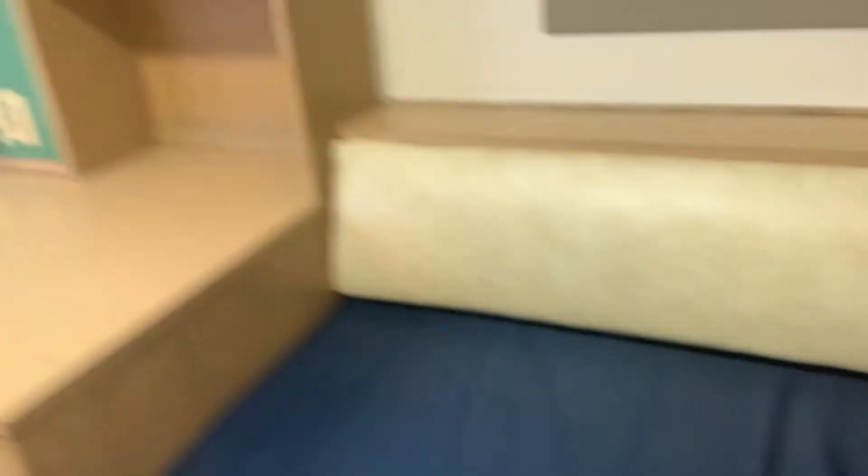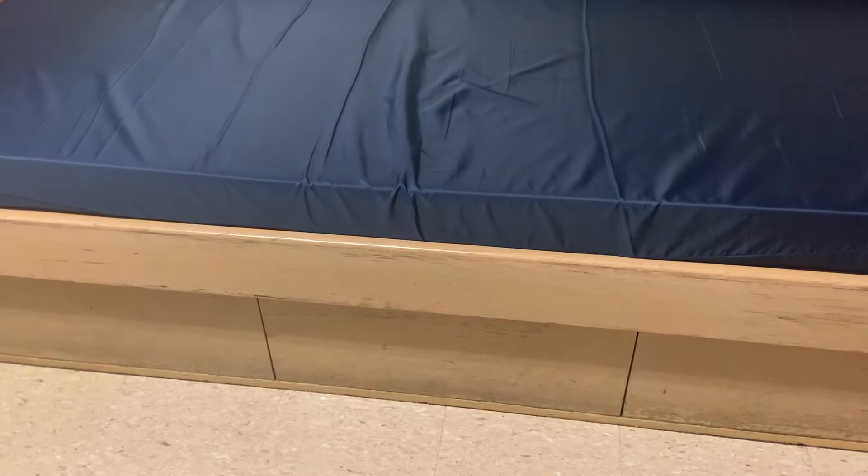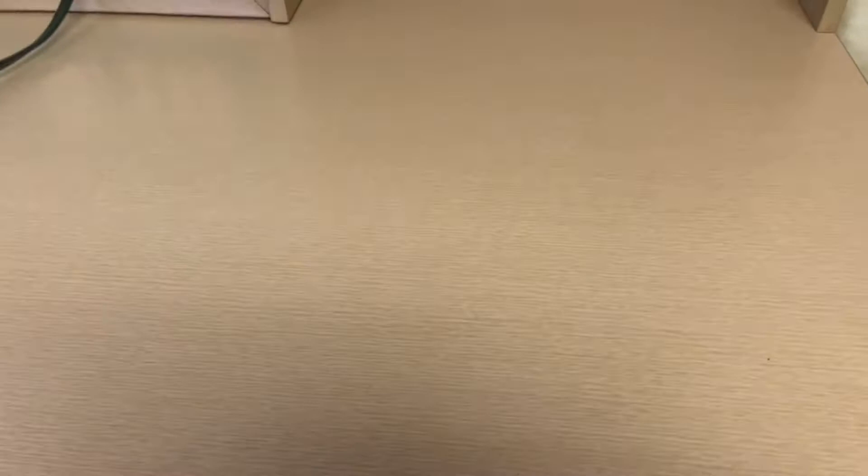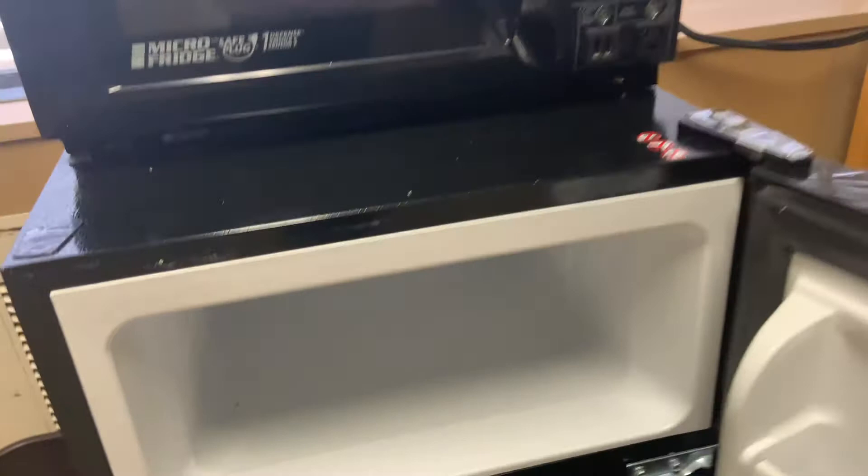Here we have the desk area, which also has a good amount of storage — I definitely utilized that. We have plugs and a pull-out desk. There are some recycling bins, and each room comes with a microwave and a fridge. My fridge was definitely stuffed to the max all semester.